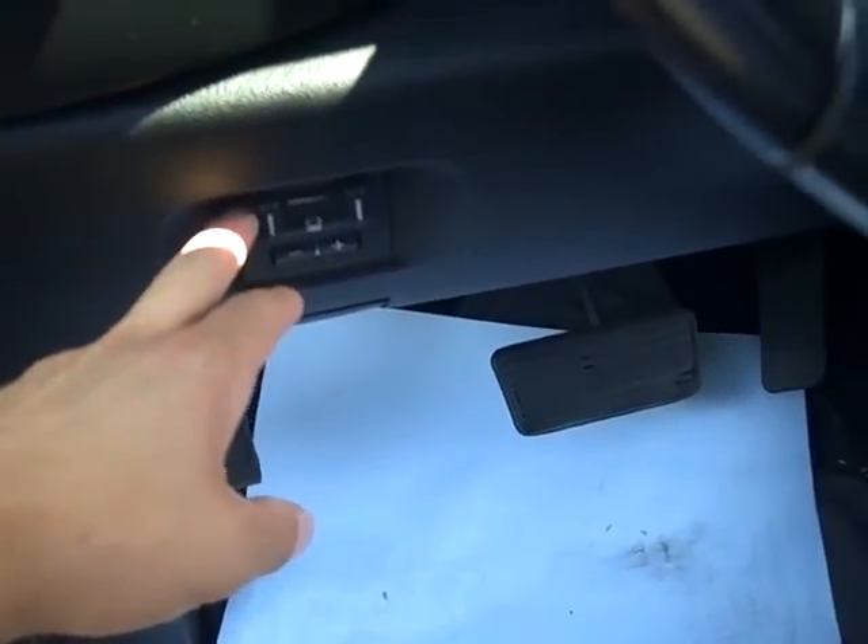You've got all your basic controls, you've got your trailer brake gain here, and all your power controls for your mirrors and your windows over here.